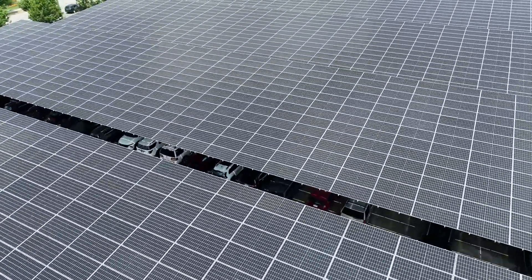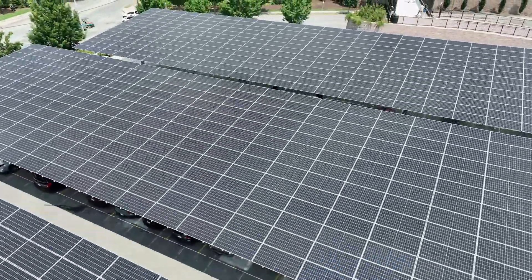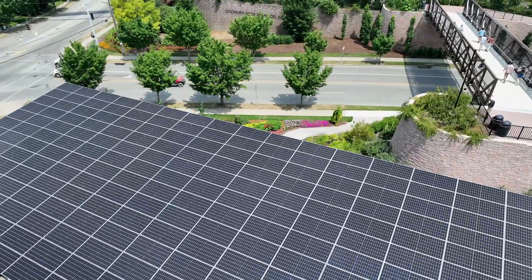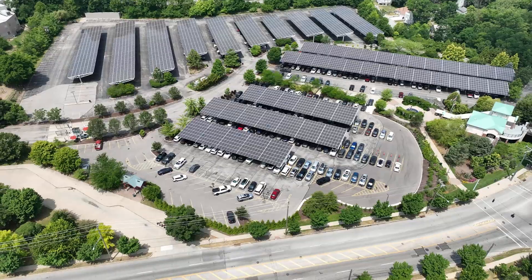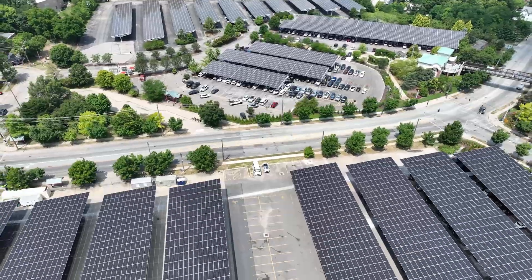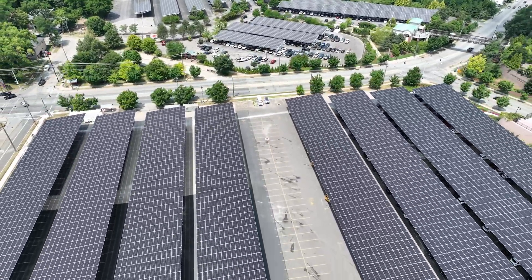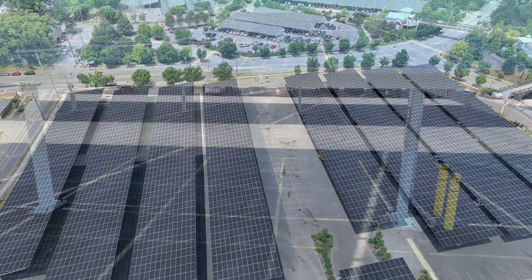This new array is 2.8 megawatts. We started planning for this project in 2019. When you first look at the two canopies they look almost identical, but the solar industry has really come a long way since 2011. The old canopy is roughly the same square footage as the new canopy, but the new canopy produces twice as much power as the original one.